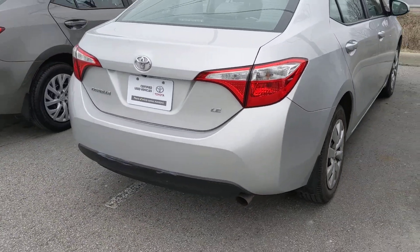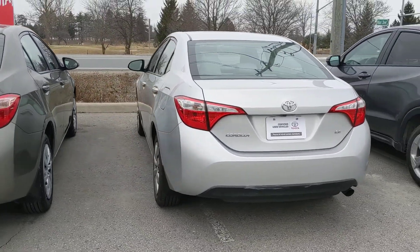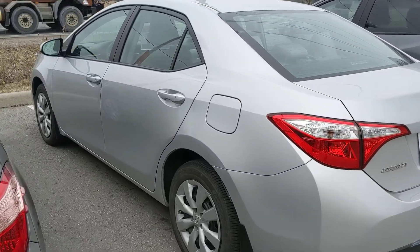It was also bought here and serviced here, so you're going to see exactly all of the service history and that it has been only at our dealership. It's had only one owner.